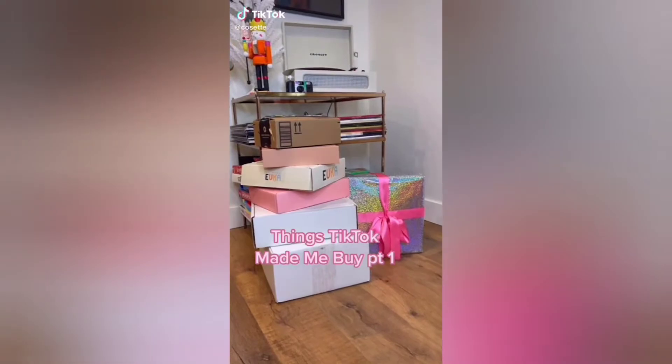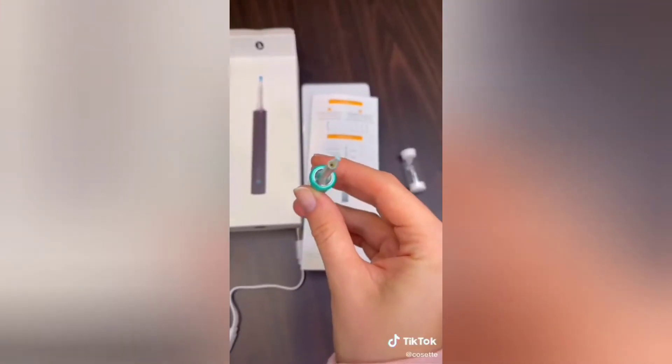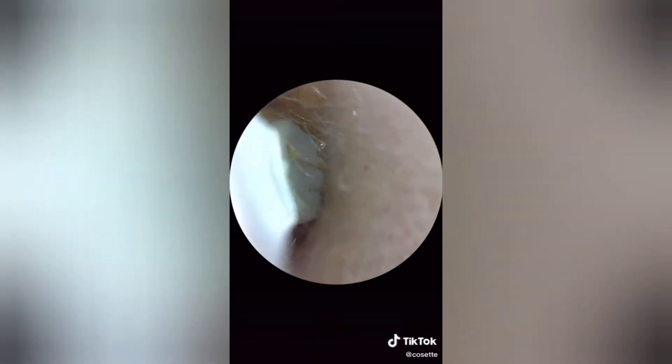Things TikTok made me buy, part 1. This is seriously the most high-tech ear cleaner. It has a camera on the tip which allows you to see inside of your ear while you're cleaning. It's really gross but also satisfying.